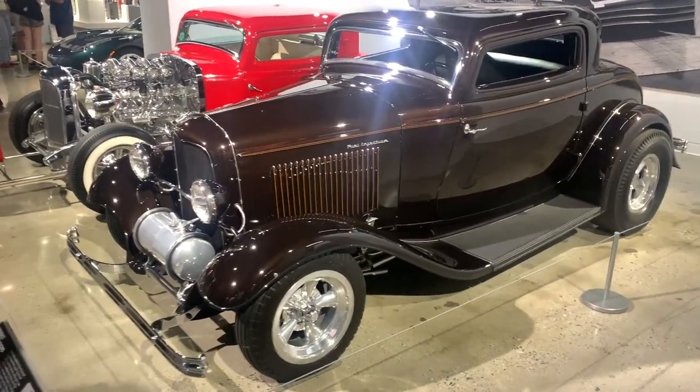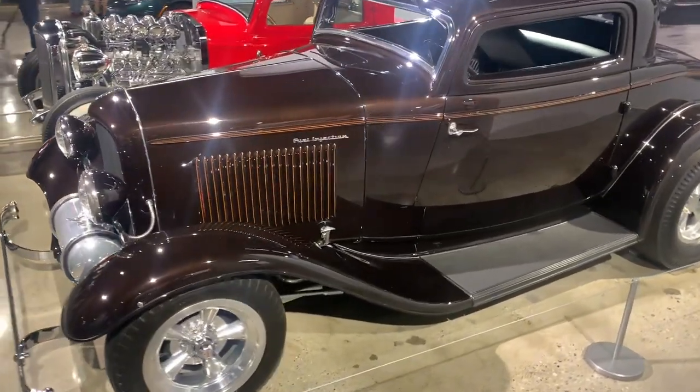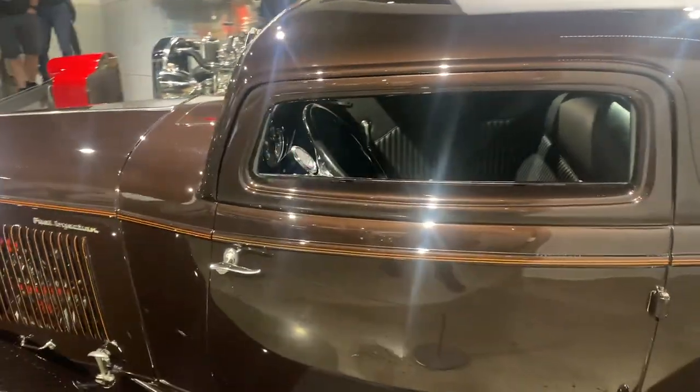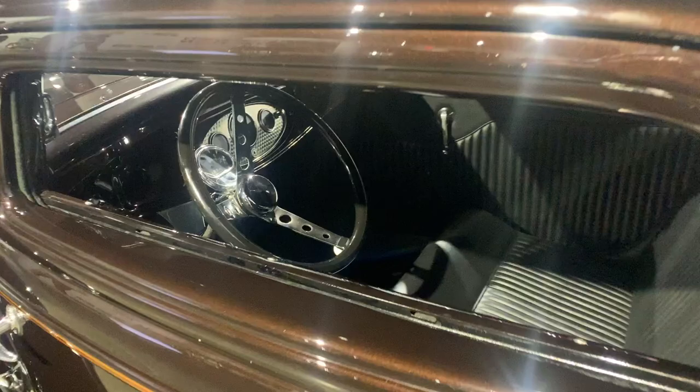Hey guys, a little bit unusual video from me and I don't expect it to get a lot of views, but I wanted to share with you guys what I saw at the Peterson Museum.